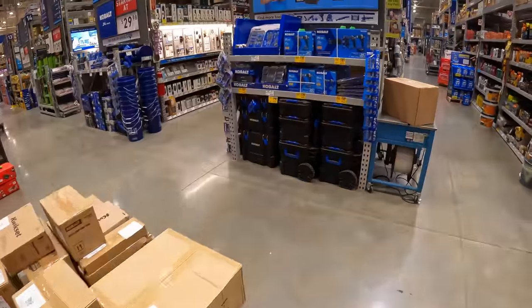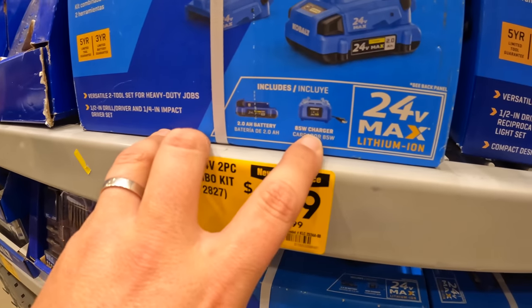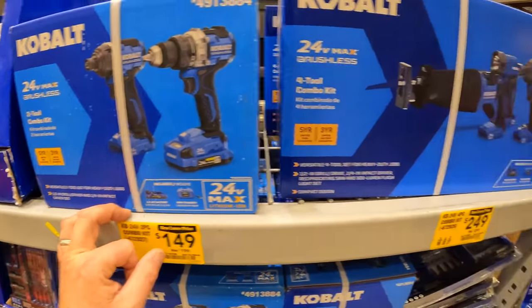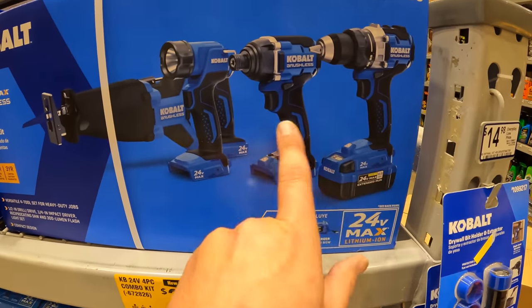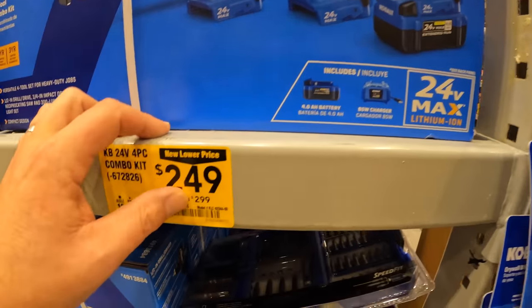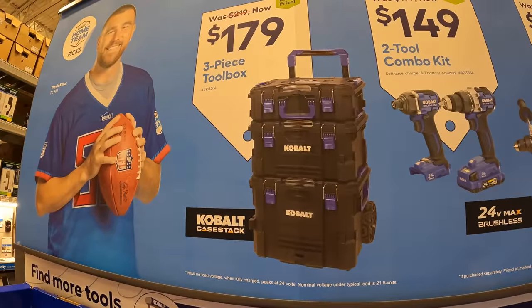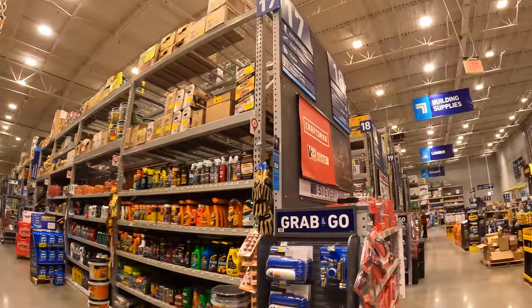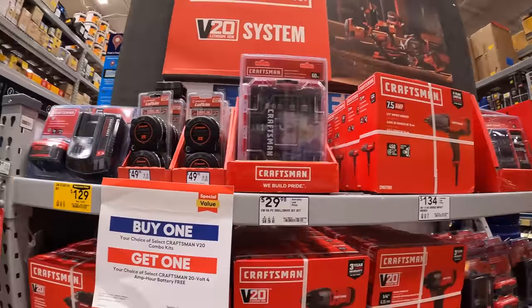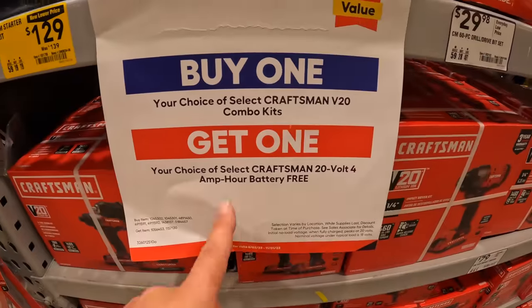That impact driver, drill driver, two amp hour battery, 85 watt charger — $149. Then the four tool combo kit: full size reciprocating saw, a light, and those tools again — impact driver, drill driver, four amp hour extended run battery — for $249. And they do have that for $179 — the K Stack. This ends October 22nd, so Home Depot and Lowe's are actually doing that — October 22nd for a lot of their sales. Your choice — like the Crescent combo kit, the free four amp hour battery, which we saw already.